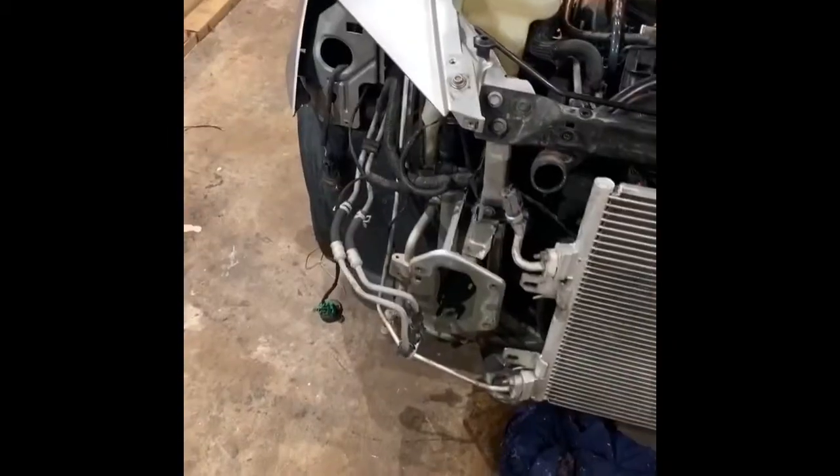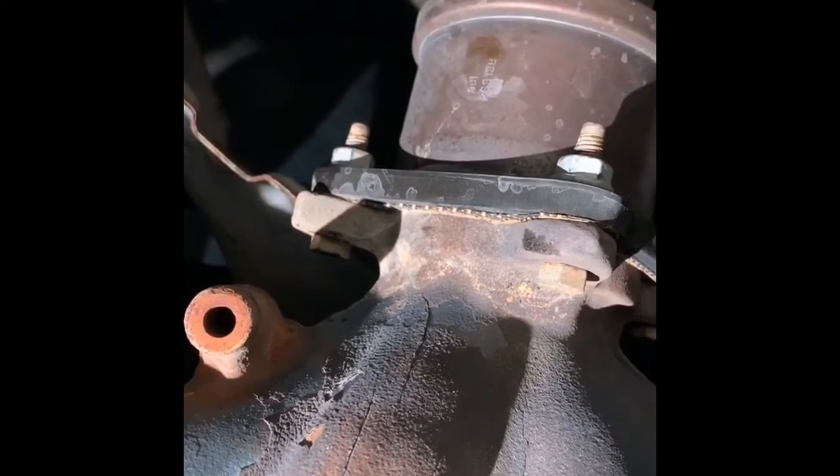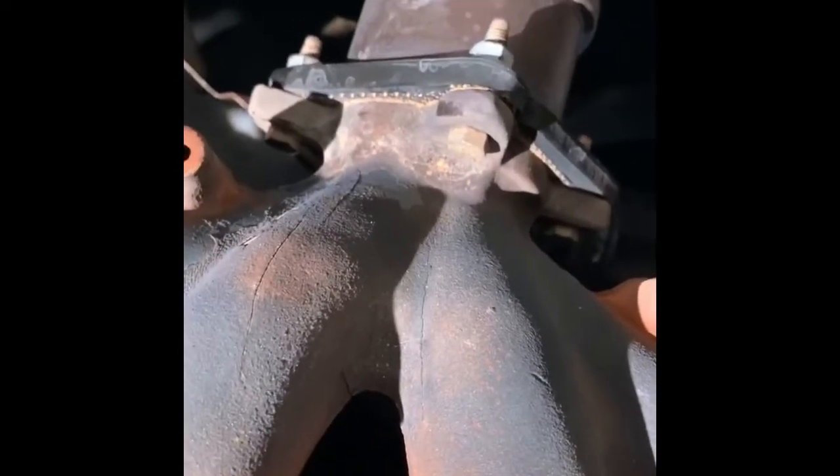I go to take the headers off the block to change out the exhaust manifold gasket, and I don't think it's actually the gasket that failed. Check this out — here's a better view of the car, I got this thing ripped apart. I go to take off the headers and they're cracked — like big cracks, like valleys. So I don't think it's the gasket that failed; the actual headers failed.